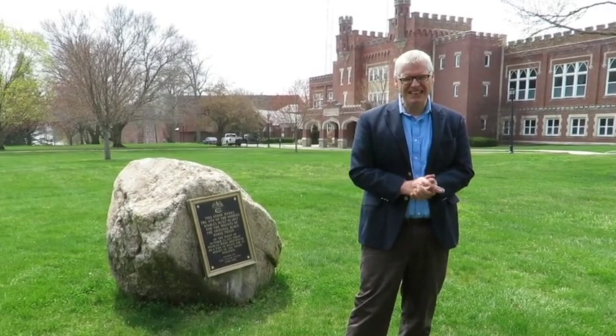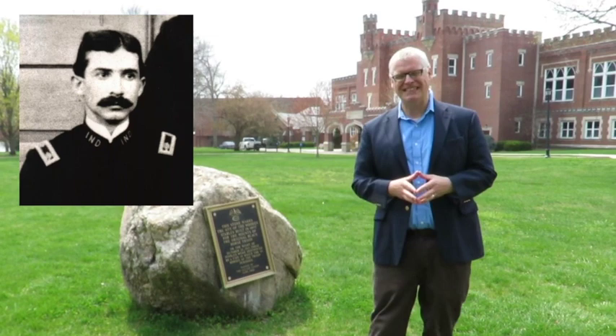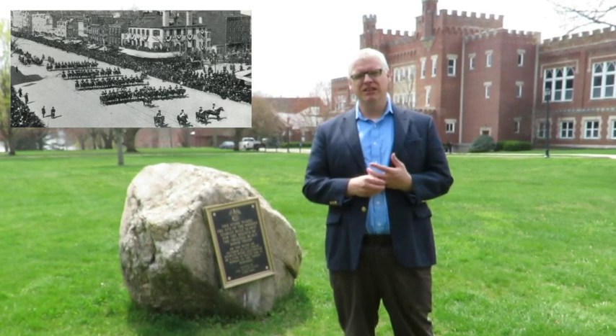Rewinding to 1897, the school is only three years old and the Culver family — Henry Harrison Culver — has just hired a young Virginia Military Institute grad by the name of Lee Ginolet as Commandant of Cadets. He's going to go on to become Brigadier General Ginolet, our superintendent, but at this point he is fresh on campus when in March of 1897 the Cleveland Cavalry Unit of the Black Horse Troop escorts President McKinley in the Presidential Inaugural.